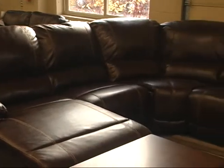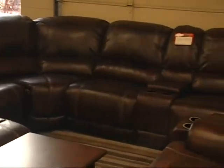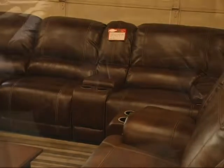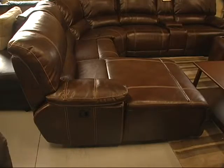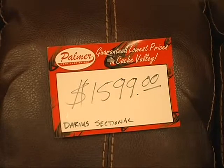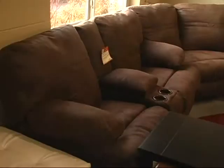This is the Darius sectional and — I know I keep saying this — but this is the number one seller in our store and has been for about two years. It's a leather sectional with recliners. It has a chaise option, or if you don't like the chaise, you can get a recliner. It has cup holders, and it's made here in the United States. Very, very nice set and a very popular set.